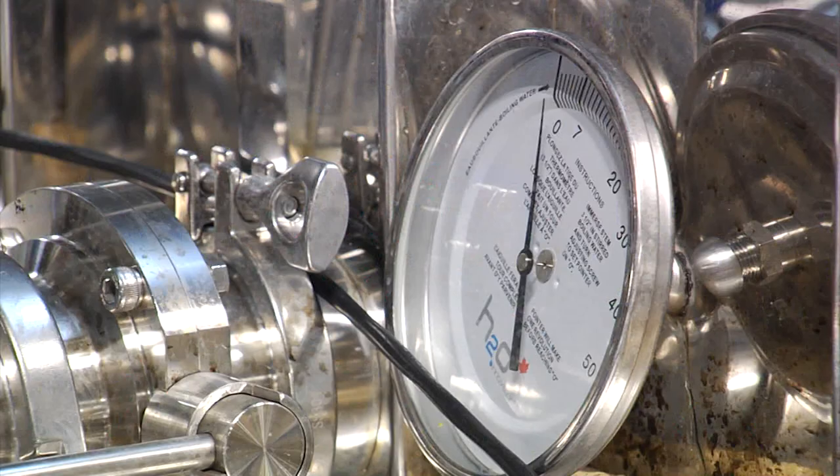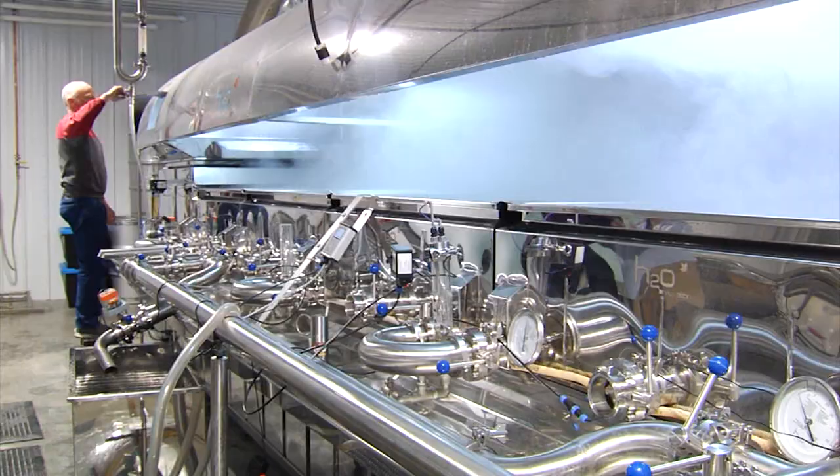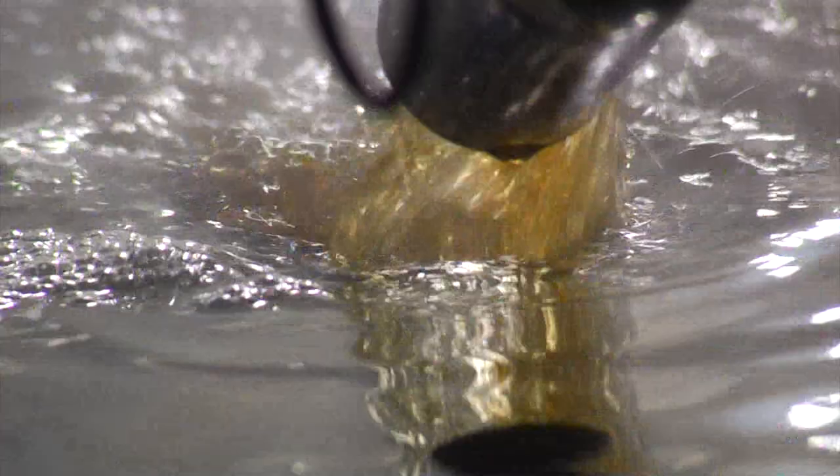Raw sap is 2% sugar, meaning it takes 44 gallons of sap to make a gallon of maple syrup. Here the sap is concentrated to 30%, so it only takes three gallons to make a gallon — a huge efficiency gain. The RO machine can handle 6,000 gallons of sap per hour, while the evaporator boils less than 500 gallons per hour. Efficiency is a big part of being successful in this business, whether energy efficiency or human resources efficiency. There's money in maple — we just try to keep a little of it.